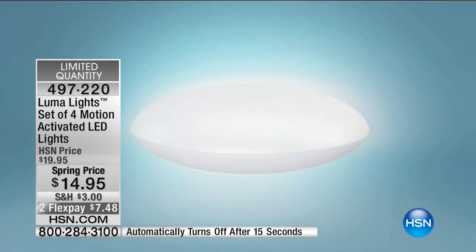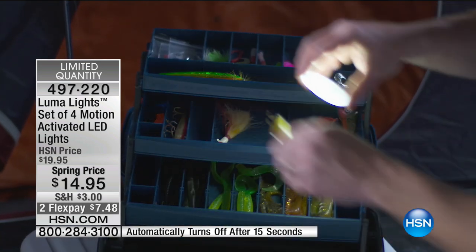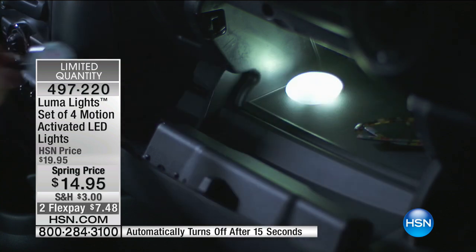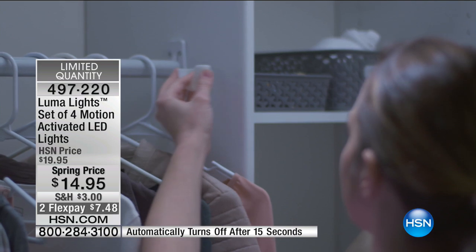We have very limited quantities — with people ordering, we're approaching final 2,000 before these completely sell out. We've never done them at this price — first time and it will be the last time at this price. People are ordering two, three, four sets. You'll find a million places for them. They stay completely cool to the touch, so you can put them anywhere. Love them for the kitchen — I have a big lazy Susan in a corner cabinet that's very dark. You just pop one or two of these in, open it, and it comes on.